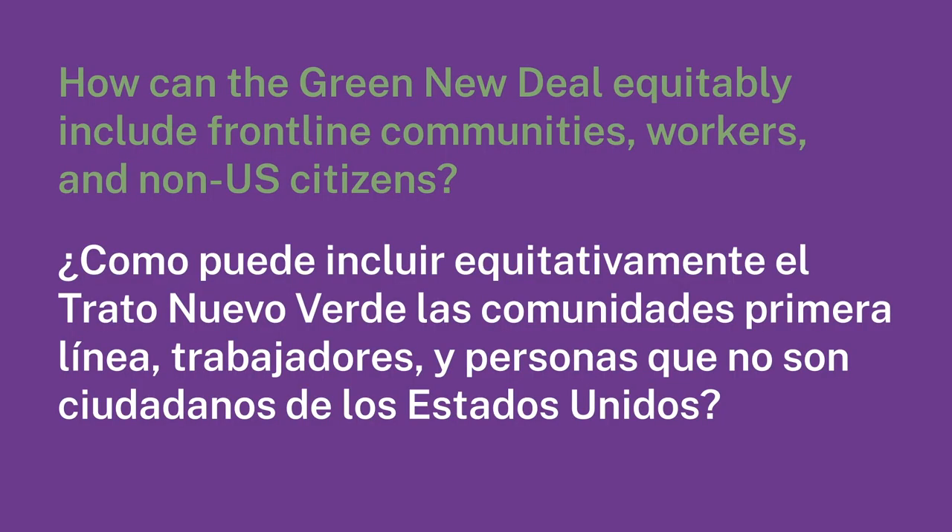How can the Green New Deal equitably include frontline communities, workers, and non-U.S. citizens? This is exactly who the Green New Deal is creating economic opportunities for — it's for the working class of the United States. Because we're rooted in principles of universality, which means no ifs, ands, or buts in terms of who is included in our policy — we include absolutely everyone. In September and October we introduced our Just Society legislation, which is also rooted in principles of universality. Whether it's a federal jobs guarantee or Medicare for all, we are not adding any asterisks. If you are in the United States, you will be part of the prosperity that we're creating together.